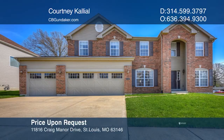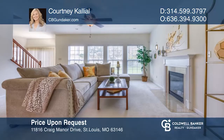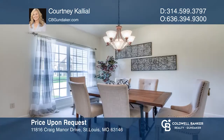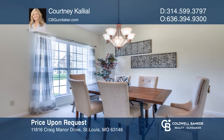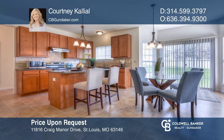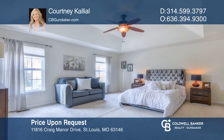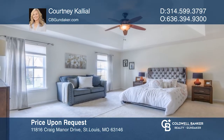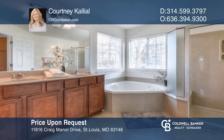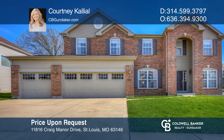This beautifully designed home features a spacious and bright floor plan. The updated kitchen features granite countertops, undermount lighting, and a ceramic backsplash. The master suite features a walk-in closet and bath with a walk-in shower, double sinks, adult height vanities, and a whirlpool tub. The second floor is topped off with a great loft area and a laundry room. Come see your new home today with Courtney Khalil.